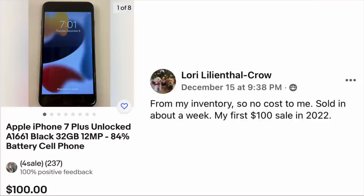Now we have Lori Lilenthal Crow — from my inventory so no cost to me. Sold in about a week, her first $100 sale in 2022, just squeaking it in back in December. The item is an Apple iPhone 7, unlocked. Older phones will sell — sometimes for parts, sometimes the user doesn't care how old it is. Maybe they just use it as a phone, magnifier, calculator, or for email and texting. This item sold for $100 even.